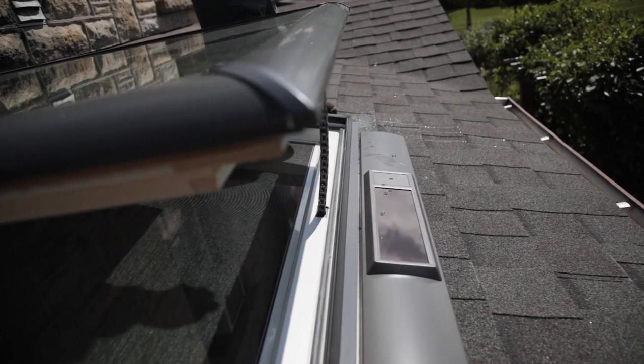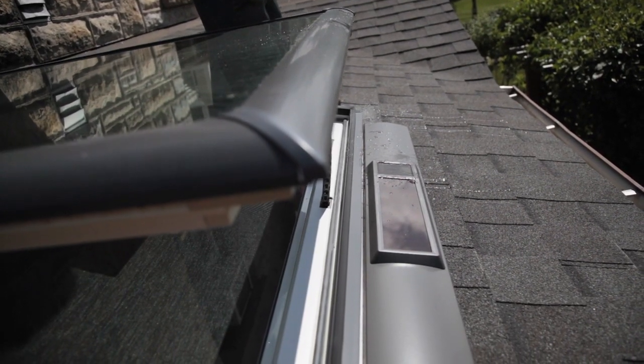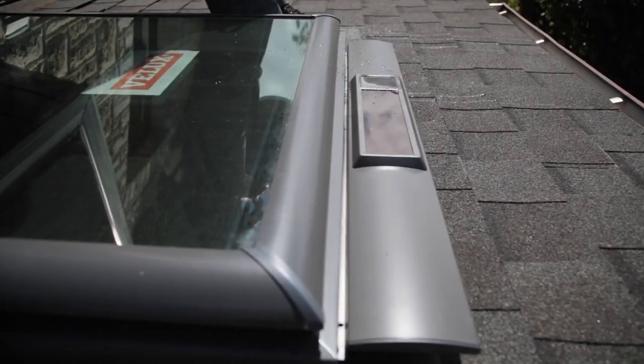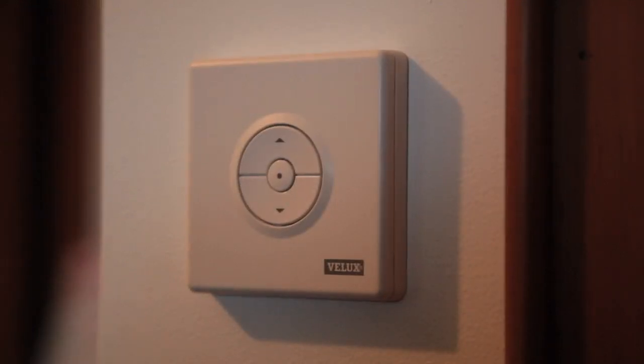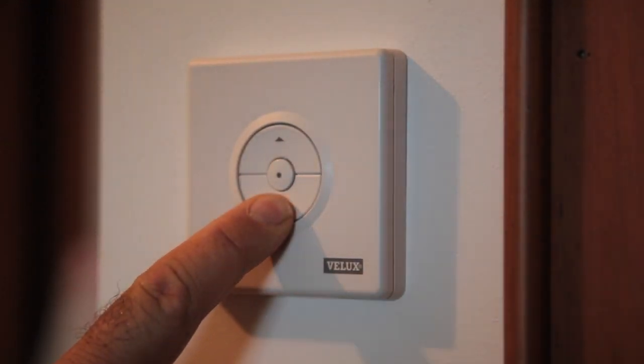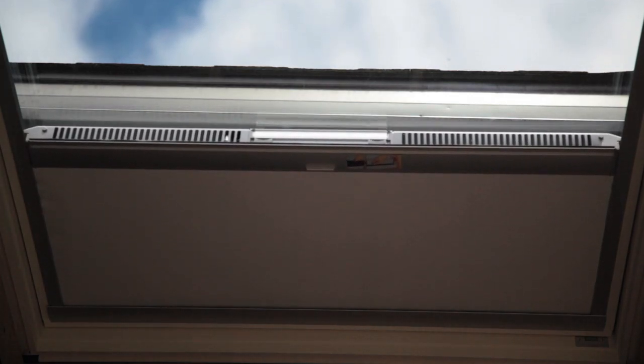A rain sensor automatically closes the skylight the moment showers begin, regardless of the schedule you've programmed. The same automatic or manual control of blinds is possible too. Set blinds to open during the day and close at night during winter to maximize solar gains, then reverse the program to reduce heat buildup during summer.